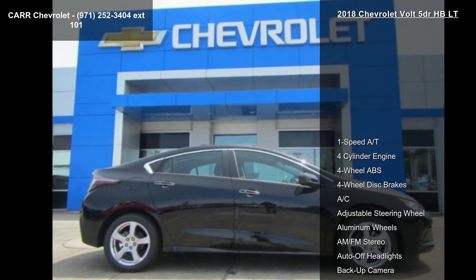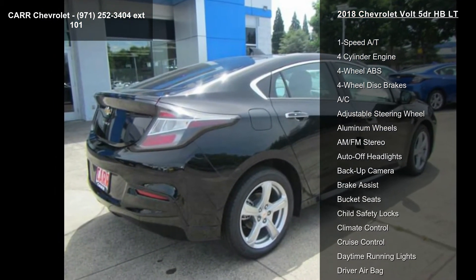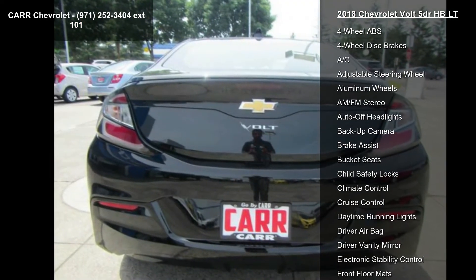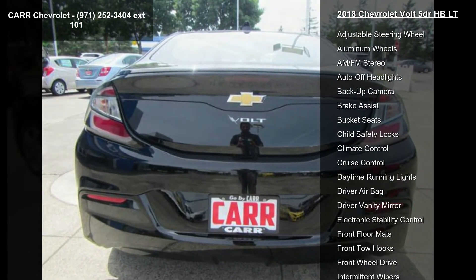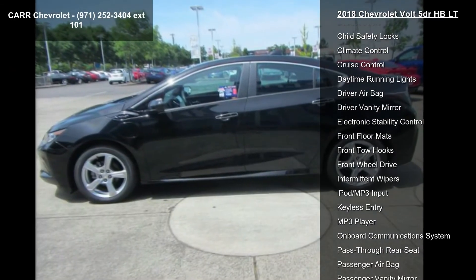Some of the top features included with this vehicle are 1-speed automatic transmission, 4-cylinder engine, 4-wheel ABS, 4-wheel disc brakes, AC, adjustable steering wheel, aluminum wheels, AM-FM stereo, and auto-off headlights.